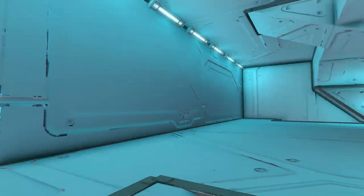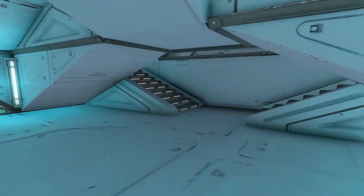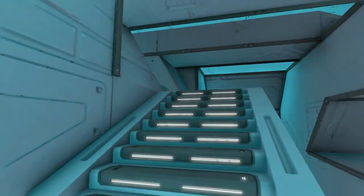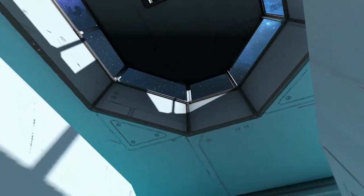That's kind of one of those things that in real life is probably not super practical in space, but in sci-fi, windows to see out into space is always a cool idea.